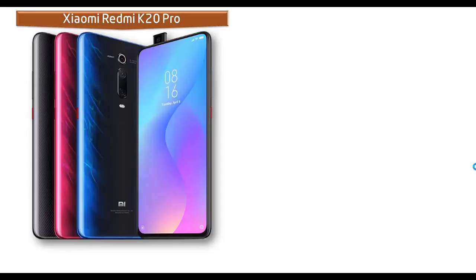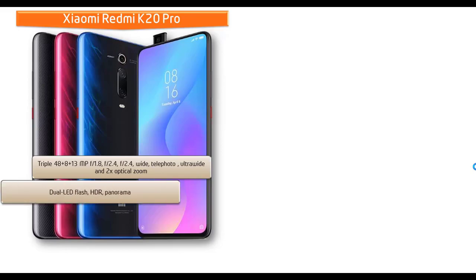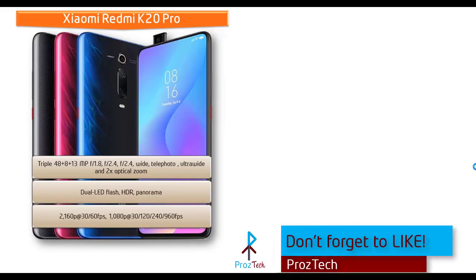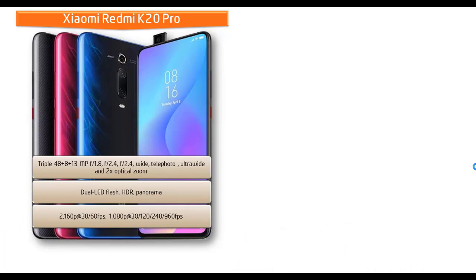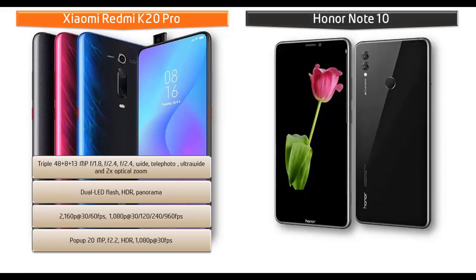Regarding the camera, the Xiaomi Redmi K20 Pro comes with a triple camera setup of 48 MP + 8 MP + 13 MP with apertures of f/1.8, f/2.4, and f/2.4, offering wide, telephoto, and ultra-wide angle lenses with 2x optical zoom. It shoots video at 2160p at 30 and 60 fps, 1080p at 30, 120, 240, and 960 fps, and is equipped with a 20 MP selfie camera with f/2.2 aperture, HDR, and 1080p recording at 30 fps.